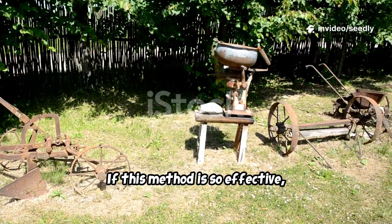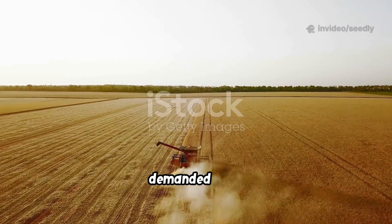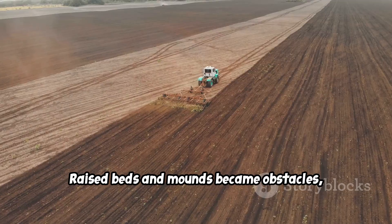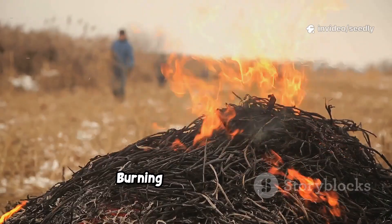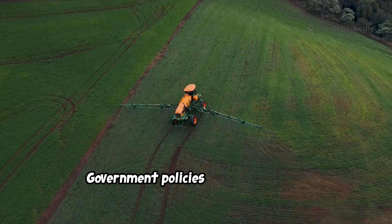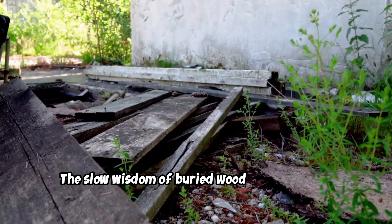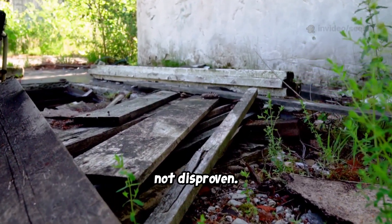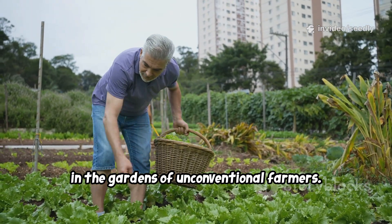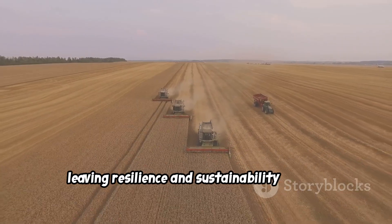If this method is so effective, why did we abandon it? The rise of industrial agriculture demanded flat, uniform fields for machines. Raised beds and mounds became obstacles, not assets. Burning debris was faster, and synthetic fertilizers promised instant results. Government policies encouraged land clearing and chemical use. The slow wisdom of buried wood was sidelined, not disproven. It survived only in the margins, in the gardens of unconventional farmers. Our focus shifted to speed and scale, leaving resilience and sustainability behind.